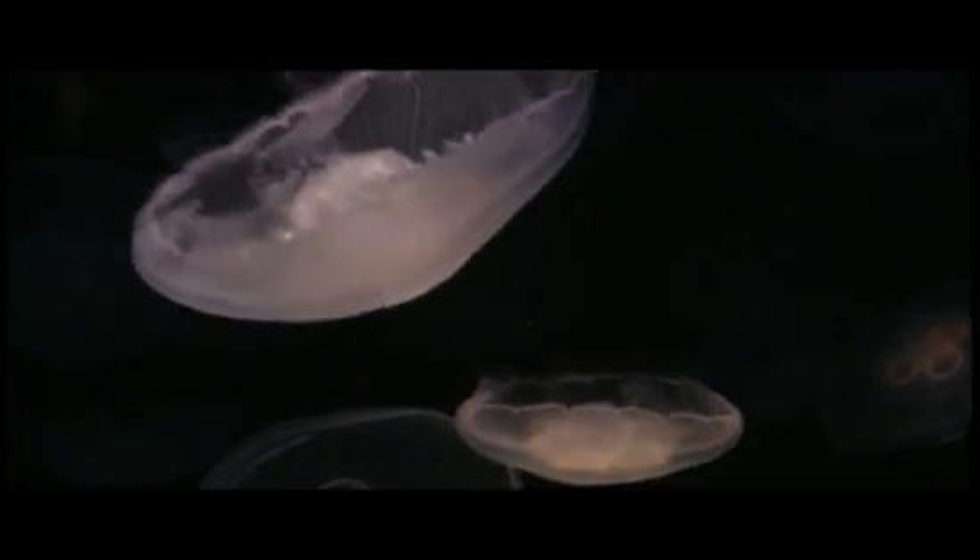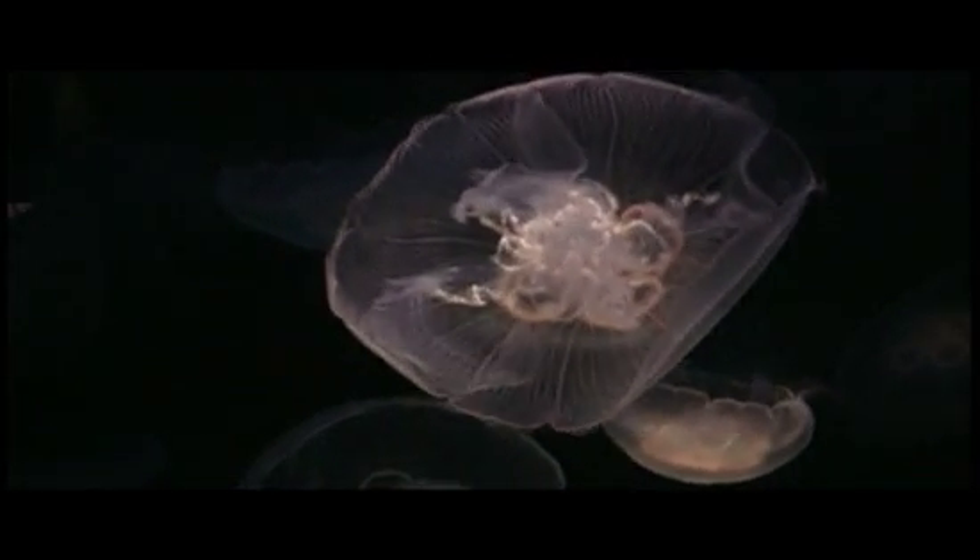Networks of nerve cells branch through the bodies of Cnidarians and control contractile tissues that act much like the muscles of more recently evolved animals.